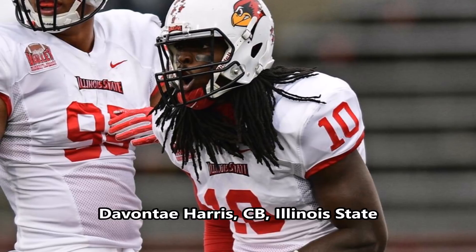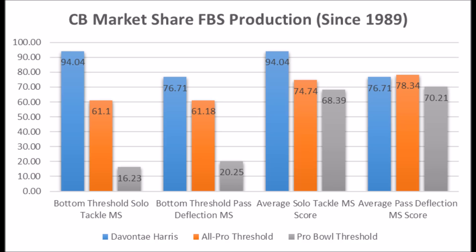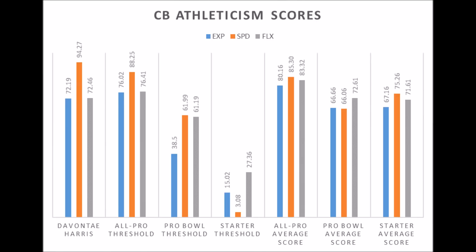Davante Harris, cornerback out of Illinois State — at his level of competition he had a 94.04 solo tackle score and a 76.71 pass deflection score. Keep in mind this is not at the FBS level — this was at the FCS level. He does have good athleticism traits: 72.19 in explosiveness, 94.27 in speed, and 72.46 in flexibility — essentially pro bowl-level athleticism traits at the cornerback position with very good production coming out of a lower-division college. There's a very good chance that Davante Harris becomes a long-term starter to pro bowl player based on his overall profile, making this a pretty solid pick.